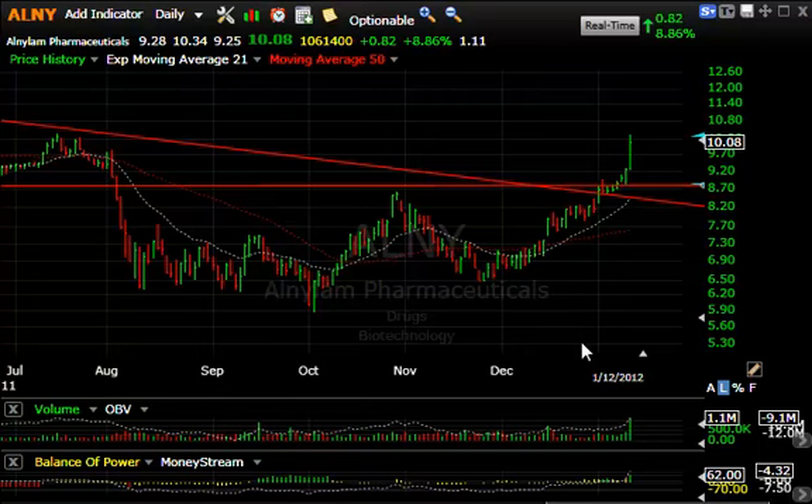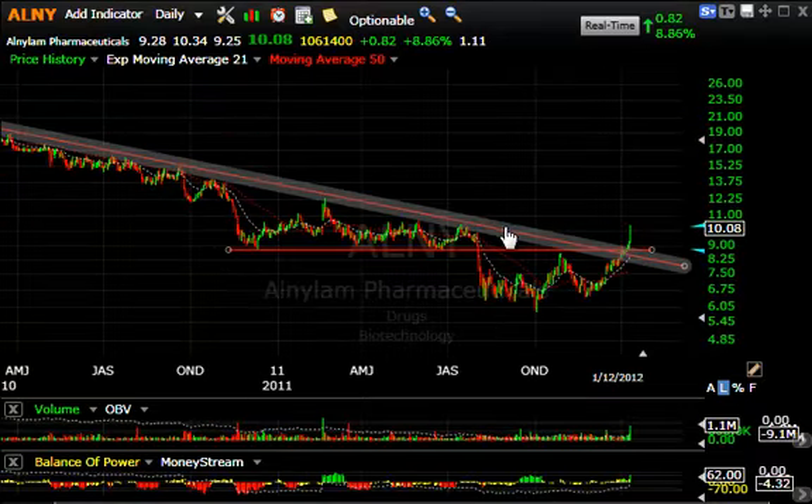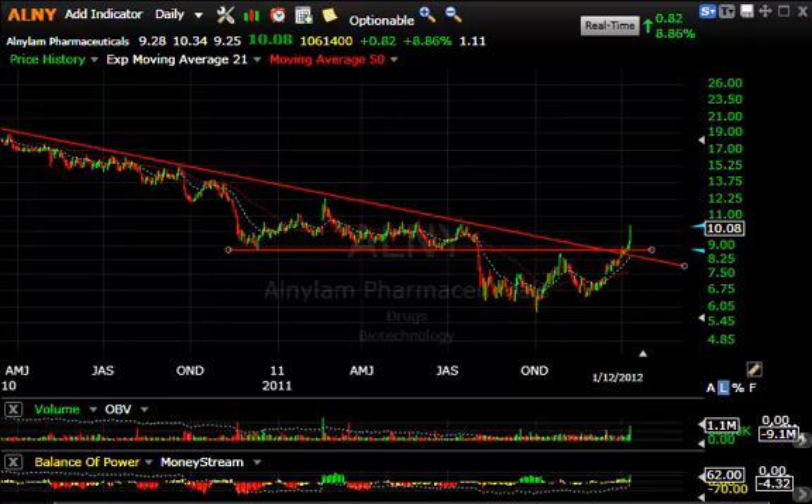Biotech ALNY with a nice pop of almost 9% today, up $0.82 on 1.1 million shares. Stepping back, you'll see the long-term declining tops line was broken as well as lateral price resistance, as it convincingly broke up and through that area. At this point we may very well see a move up towards $12 on a short-term target.